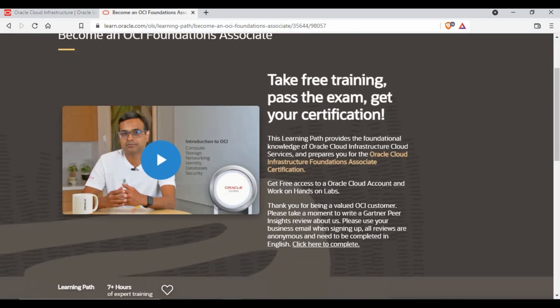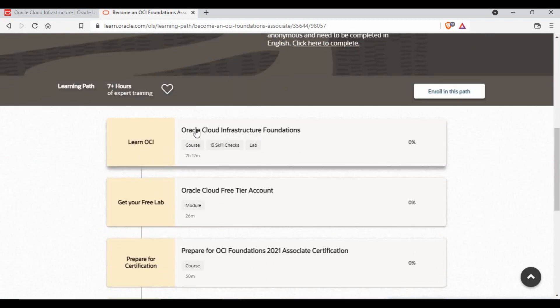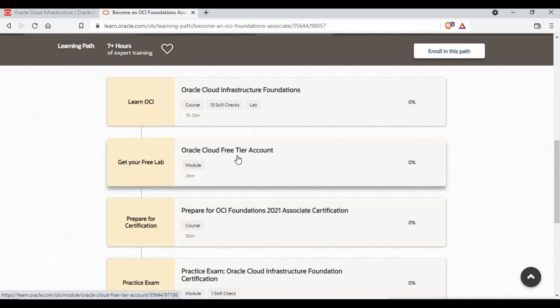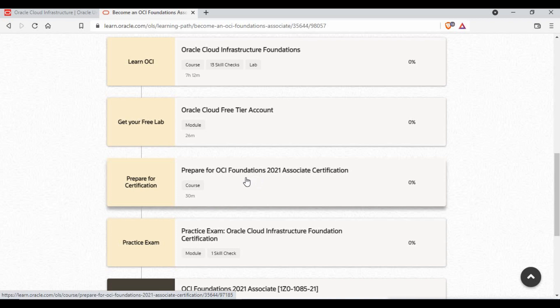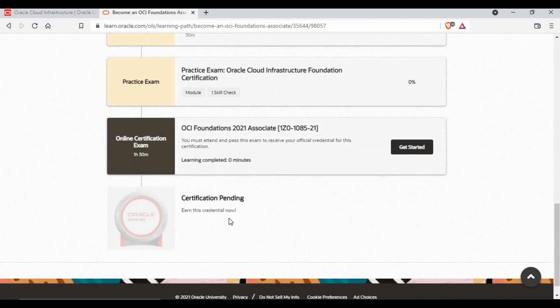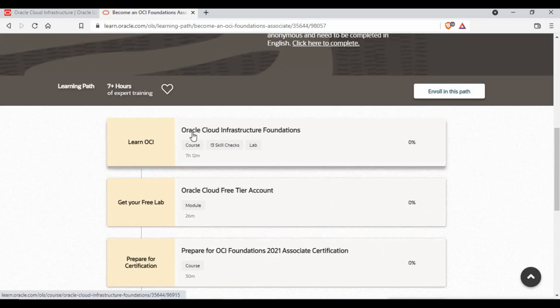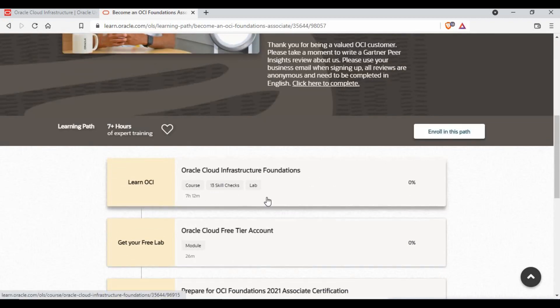If I click on OCA Foundation Associate, it takes me to the next screen showing complete information. Since I haven't started it, you can see you need to get free training and then pass the exam. The course detail covers the infrastructure foundation content. You also get a free lab with this training — you can create a free Oracle Cloud account to use the lab environment. After that there's a preparation section for certification, a practice exam, and then the certification itself. Once you complete it, you receive a certification badge. It's a straightforward path: training plus lab plus preparation, practice exam, and certification.